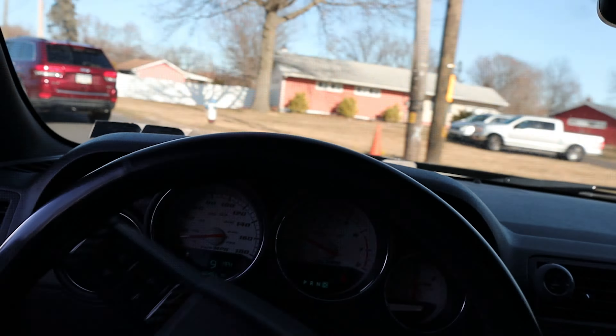I would 100% recommend an SRT8 as a first car. I'm going to cover five reasons in this video why I would recommend it, and hopefully this can convince you to get your own SRT8. Without going too much more off track, let's get into it.